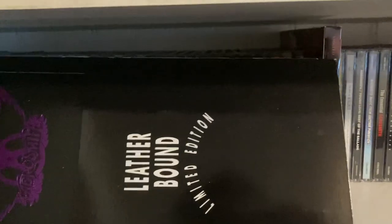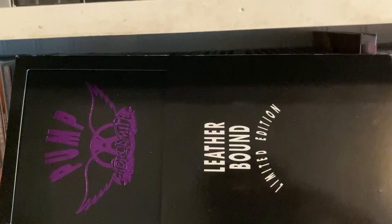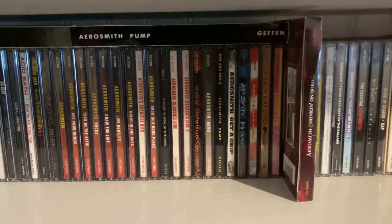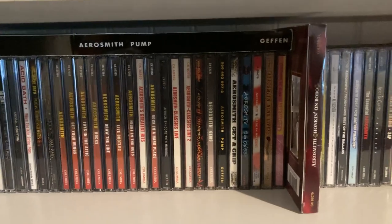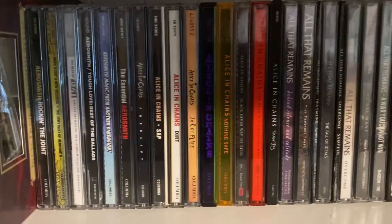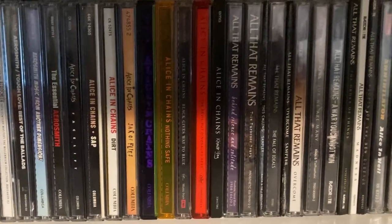I also have this long box leatherbound limited edition long box of Pump — definitely really cool to get. I got that from a record store in Seattle, Silver Platters, if I remember correctly. After them we have Alice in Chains.